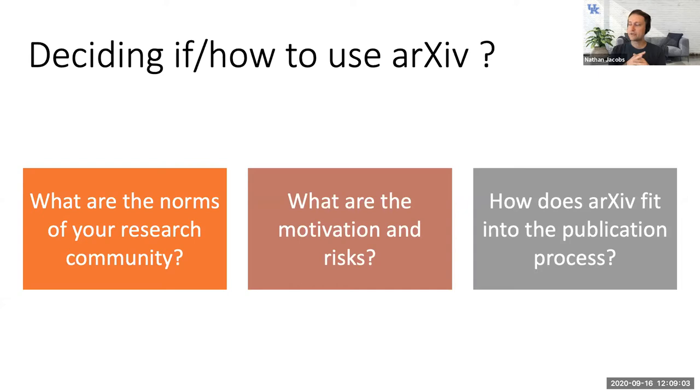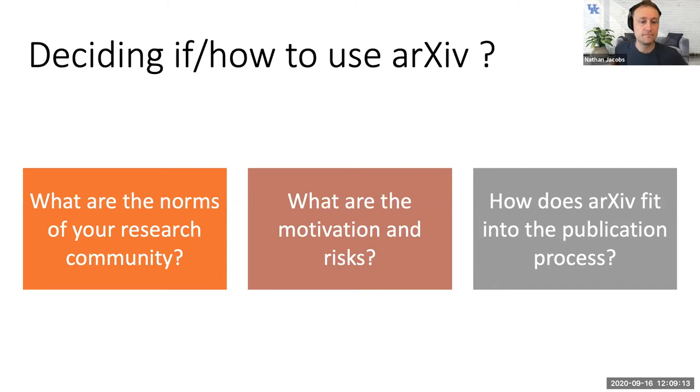The key issues are: what are the motivations and risks of using arXiv, and where does it fit in the publication process. One of my main conferences is CVPR — Computer Vision and Pattern Recognition, an IEEE conference — and they've been wrestling with increasing arXiv use for the last 10 years. Every year they make small changes to policies providing guidance to authors and reviewers.